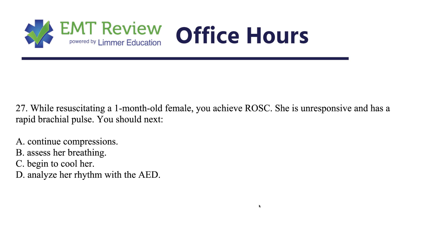One option is to begin cooling her — but pre-hospital cooling for a one-month-old is something we want to prevent overheating with, and we don't do a lot of active cooling since we have trouble controlling it well. And since she has a pulse, you wouldn't analyze her rhythm with the AED. So the correct answer is B: assess her breathing. She has the pulse back — now check her breathing and see if we need to ventilate her or if she'll start breathing adequately on her own.